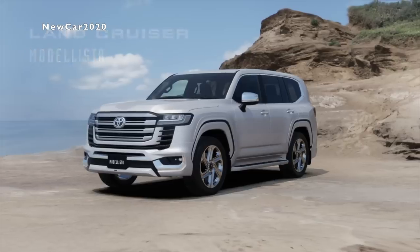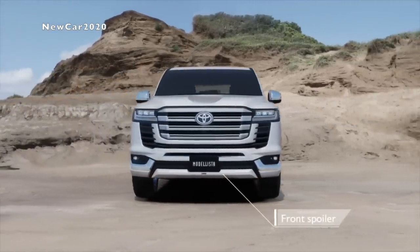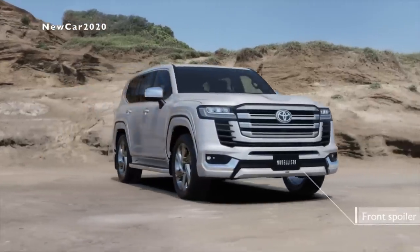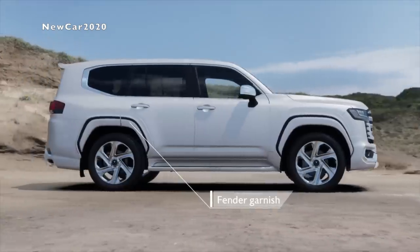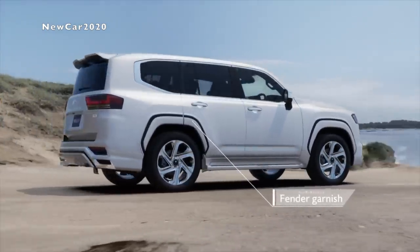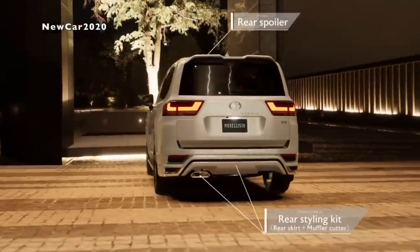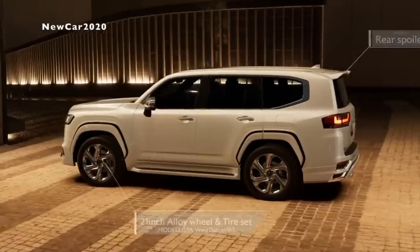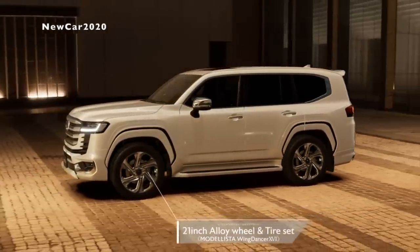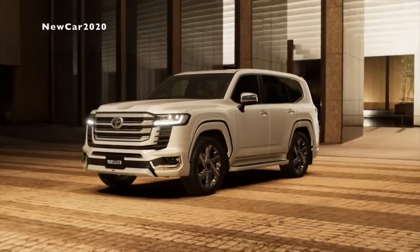On the Land Cruiser, the adaptive variable suspension system is also equipped, along with an upgraded electronic dynamic suspension stability feature. Toyota equips the new generation Land Cruiser with the more advanced multi-terrain select system, which now has auto snow and deep snow modes, while the multi-terrain monitor system incorporates an undercarriage camera. The crawl control system has been fine-tuned to maintain vehicle speed while off-road.